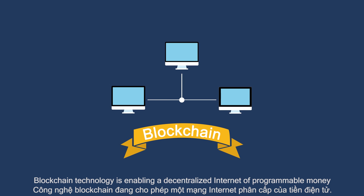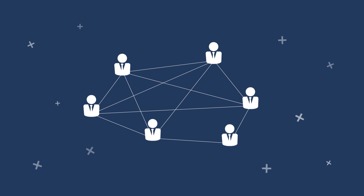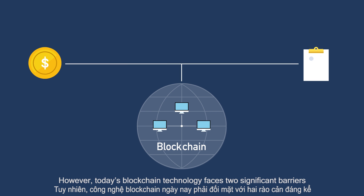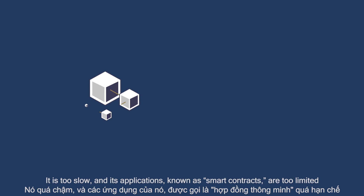Blockchain technology is enabling a decentralized internet of programmable money. It is the future of e-commerce. However, today's blockchain technology faces two significant barriers: it is too slow, and its applications, known as smart contracts, are too limited.